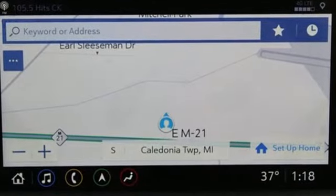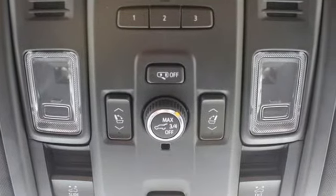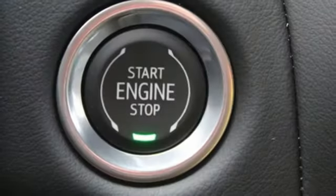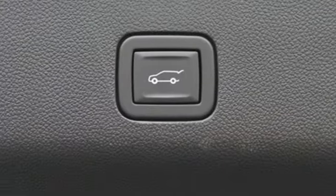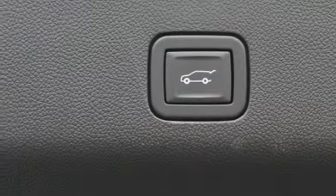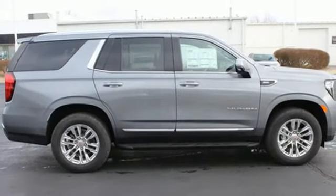V8 engine, dual zone climate control, integrated navigation system with voice activation, auto dimming rear view mirror, heated steering wheel, Wi-Fi hotspot, streaming audio, hands-free liftgate, memory exterior door mirror settings, and heated and ventilated leather bucket seats.